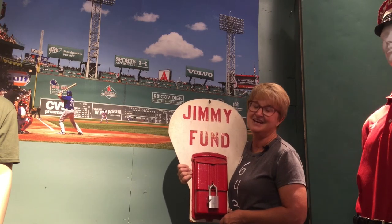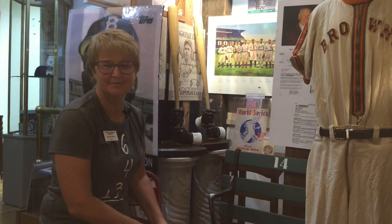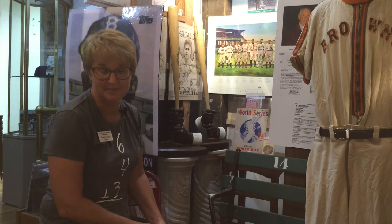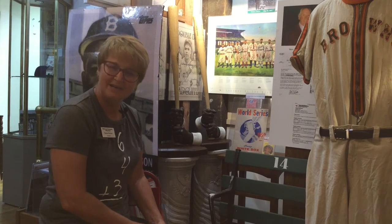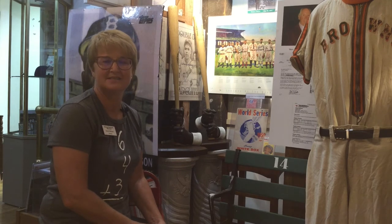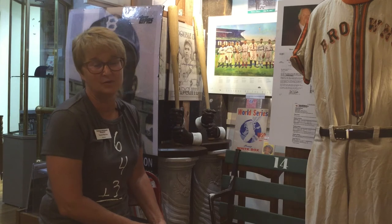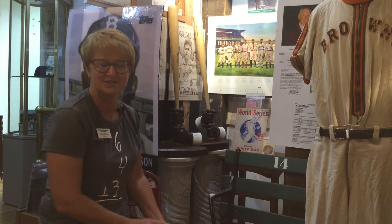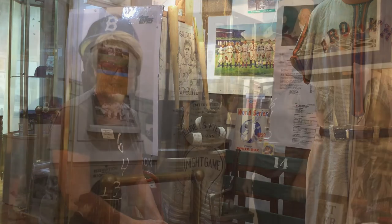Here at the museum we have a display that honors the Negro Leagues and some of the wonderful players. Behind me are two bronze casts of a couple of the greats who played in the Negro Leagues — John 'Buck' O'Neil and Double Duty Radcliffe were two great hitters in the Negro Leagues.